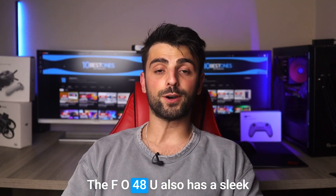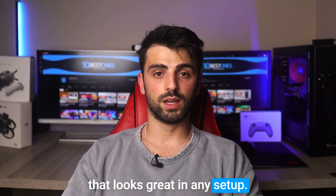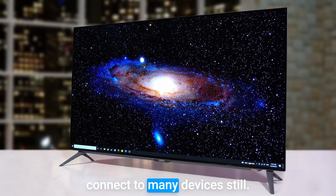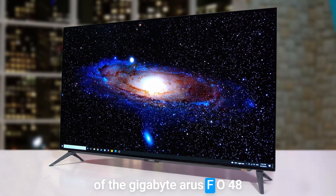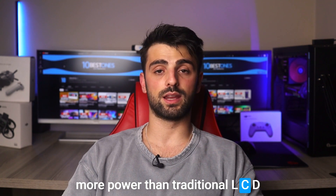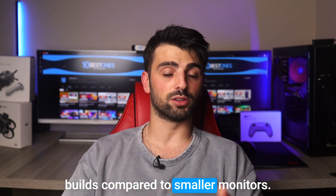The FO48U also has a sleek and modern appearance with slim bezels and a thin profile that looks great in any setup. It features multiple ports including HDMI 2.1 and DisplayPort 1.4, making it easy to connect to many devices. One potential disadvantage of the Gigabyte Aorus FO48U is its power consumption — OLED panels are known to consume more power than traditional LCD panels, and the large size of the FO48U may result in higher electricity bills compared to smaller monitors.